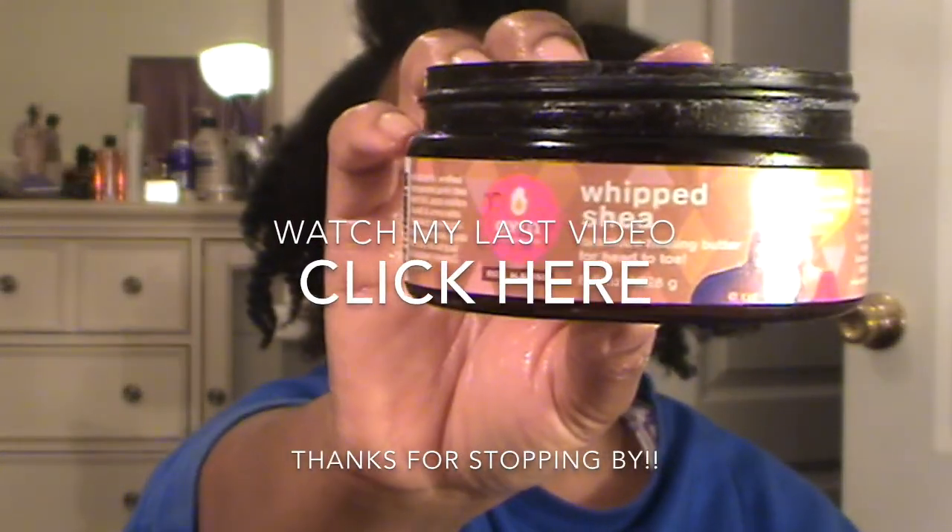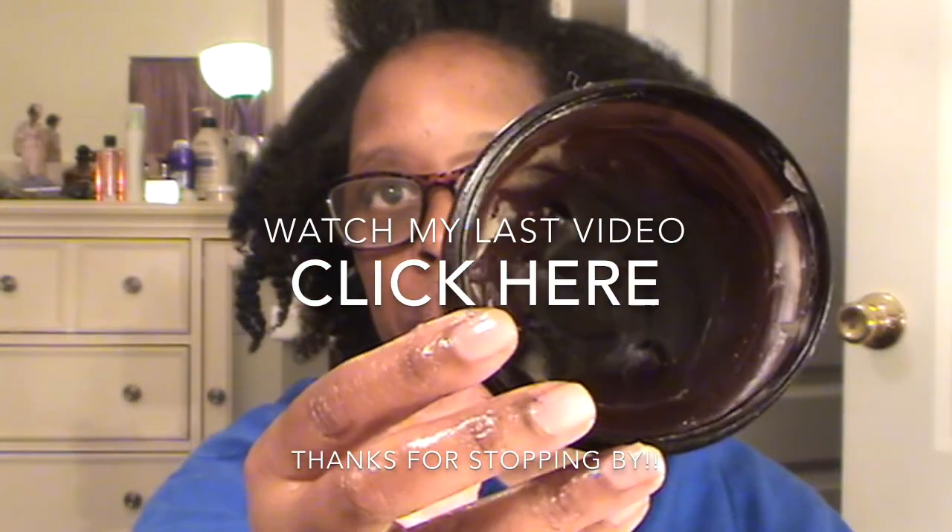I'm going to end this video now. There's always something to do. I just want to thank you guys so much for stopping by and watching this video, and hopefully I'll see you in the next. I want you to share and spread love. You can use this on your body too. I love this stuff. There's not much left.